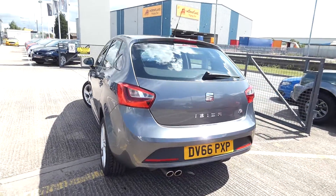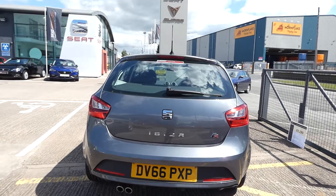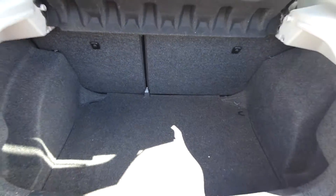We've got the twin exhaust pipe on the back. You can see the FR badge there again. We've got a nice large boot space.